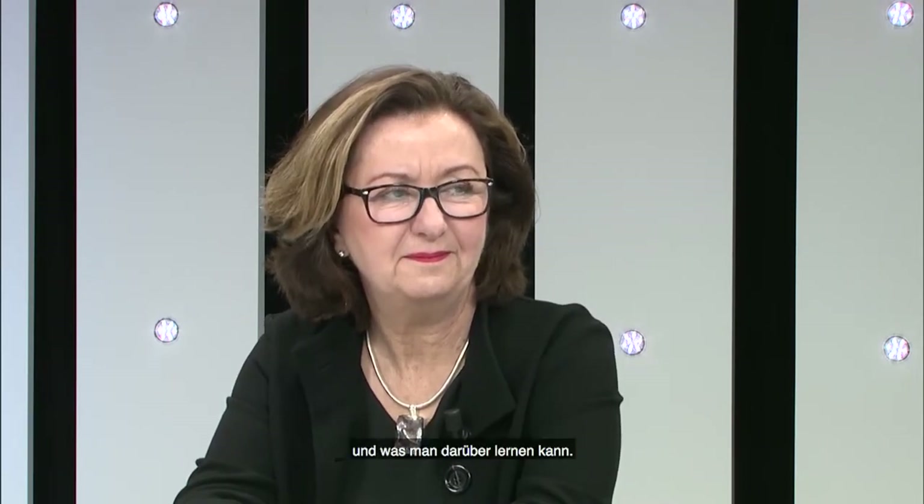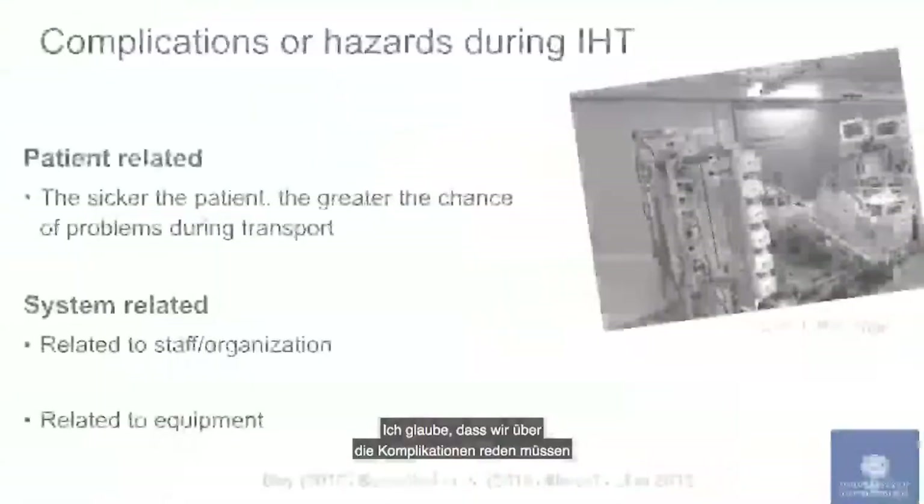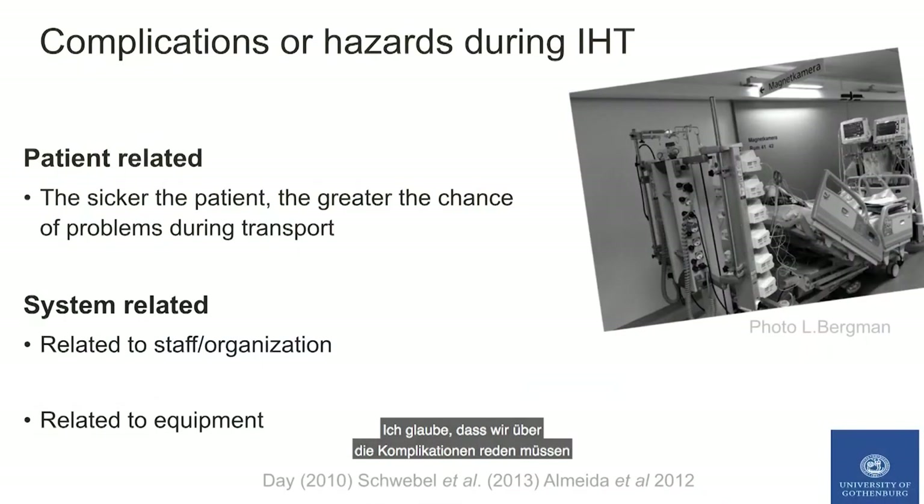Mona, you are Director of the PhD Nursing Programme. In 2017 you published a study in Critical Care Medicine titled 'Safety Hazards During Intrahospital Transport.' We are keen to learn what was your motivation to initiate this study and what are the main learnings? I think we have to talk about the complications and hazards — the risk factors during intrahospital transport.